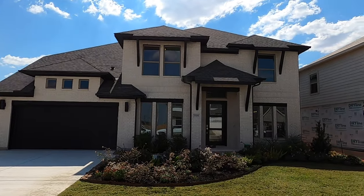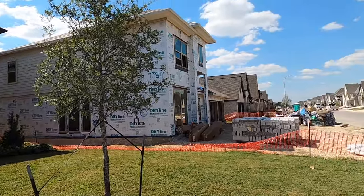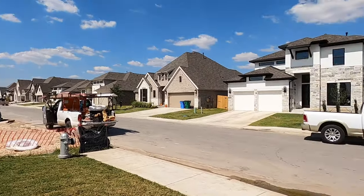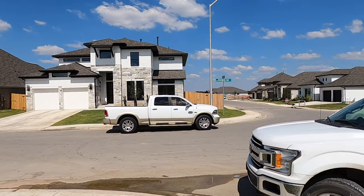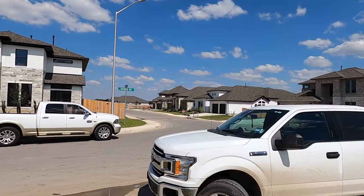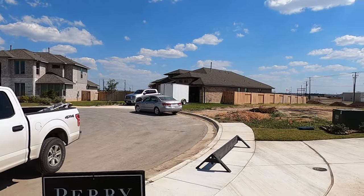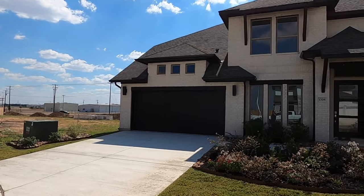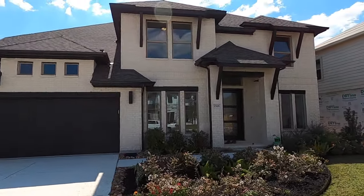This beautiful home is move-in ready. It's got 3,398 square feet, four bedrooms, and three and a half baths. One of the incentives they're offering is either a 4.5% rate or another $25,000 off. You are in Seguin, just off 46. I just measured it — it's about a 19-minute drive to get to downtown New Braunfels, which isn't bad at all.